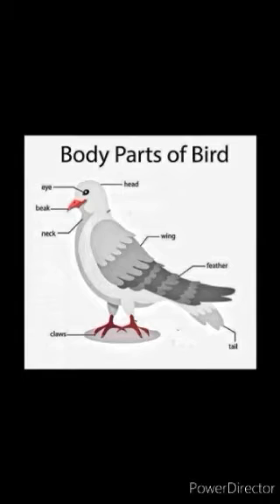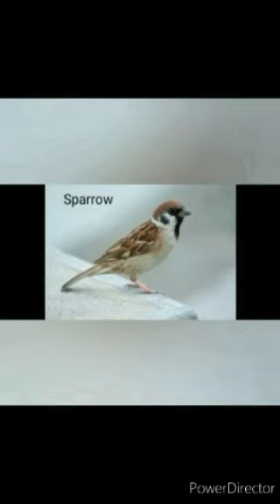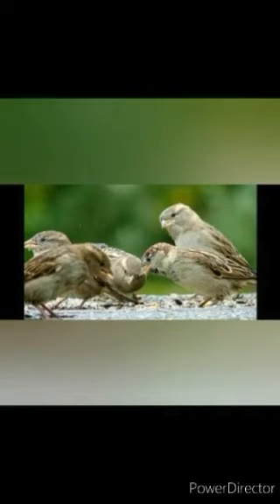Let us learn about some more birds. Sparrow — it is a very common bird which can be seen around us. It is a small bird, usually brown and grey in colour. It has a short tail and the beak is small, strong and pointed. Sparrow likes to eat seeds and small insects. While searching for food on the ground, it likes to hop rather than walk.